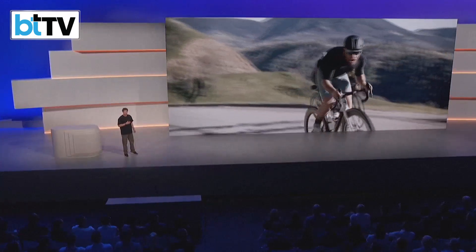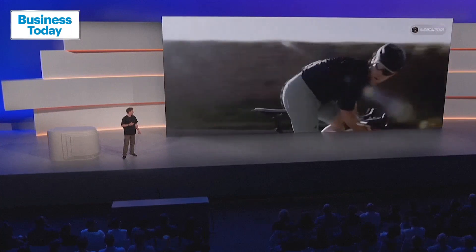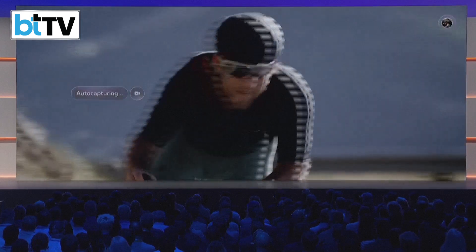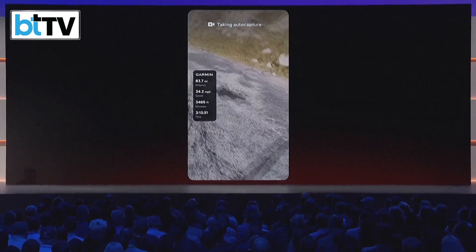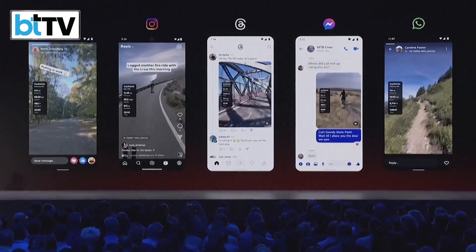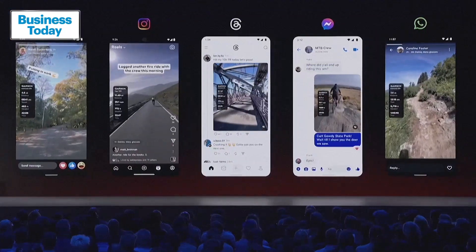We are partnering with Garmin and introducing auto capture. If you're wearing a Garmin device, the glasses will automatically capture video when you reach certain speeds, different distance intervals, or like every mile of a marathon. When you're done, we'll stitch together all the videos, you can overlay your stats on top of them, and get a shareable video ready to go.